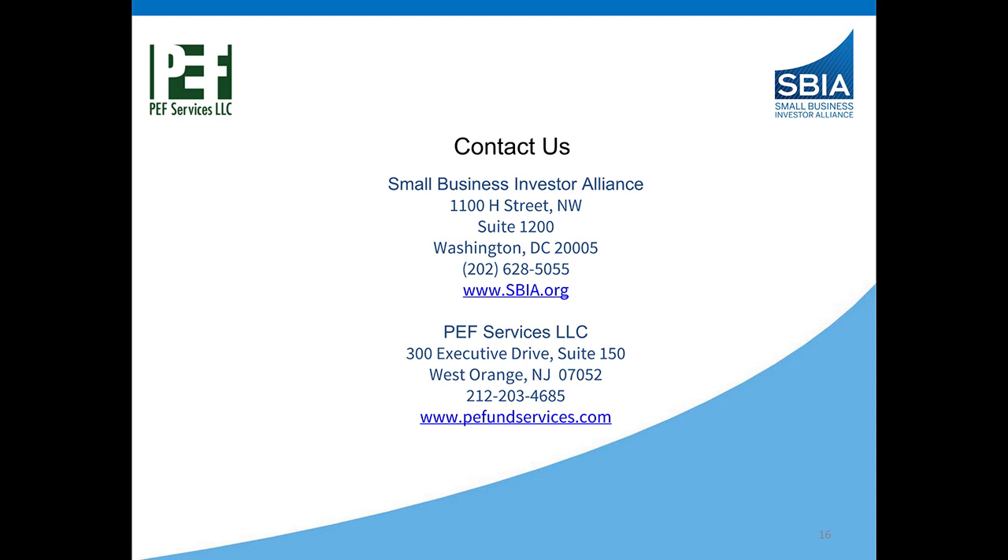We want to thank you for spending time with us today. If you have any questions, all of us — David, Beth Manzi, and Ann Anquilari — are available. Our contact information is listed in the presentation. Thank you very much.